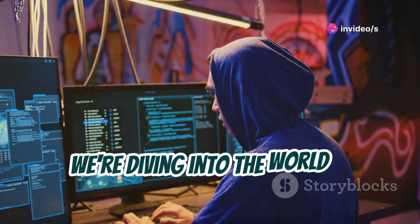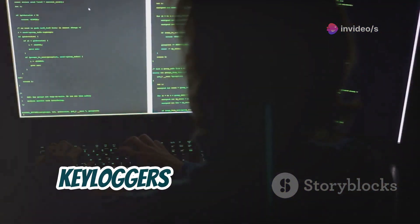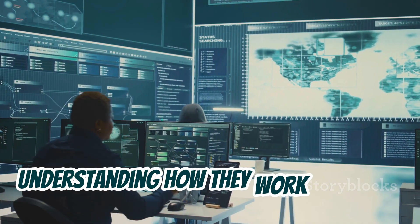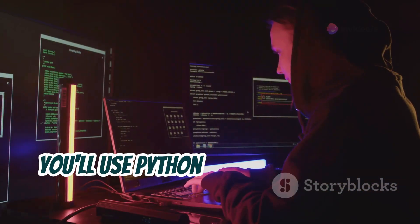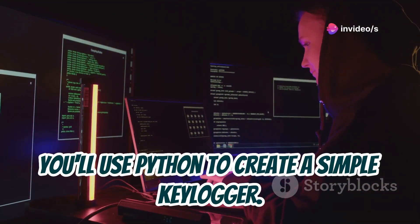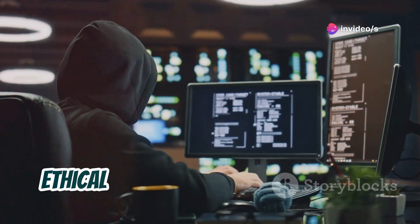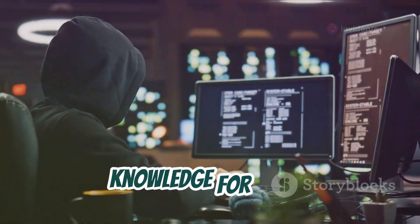We're diving into the world of keyloggers. Keyloggers often get a bad rap, and for good reason. Understanding how they work is crucial for cybersecurity. You'll use Python to create a simple keylogger. The goal is to learn keystroke capture and protect your devices. Ethical hacking is about using your knowledge for good.